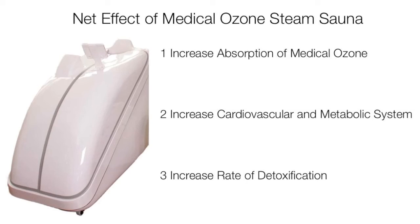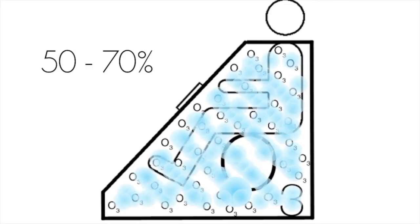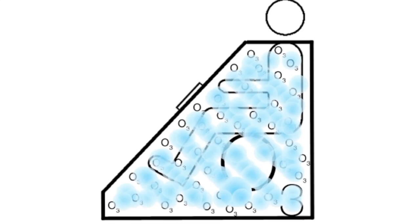The medical ozone steam sauna has a systemic effect between 50 and 70 percent, and the process can take between 20 and 30 minutes.